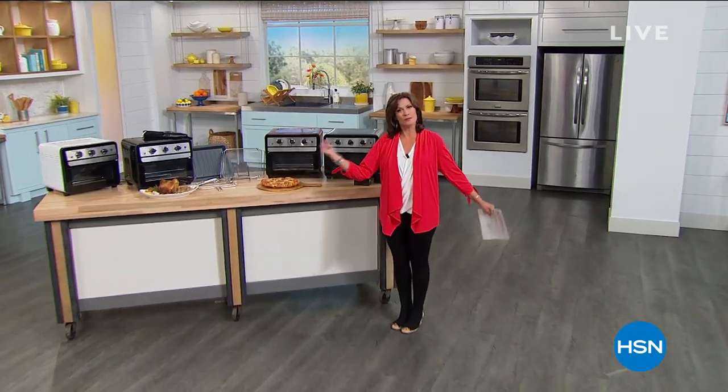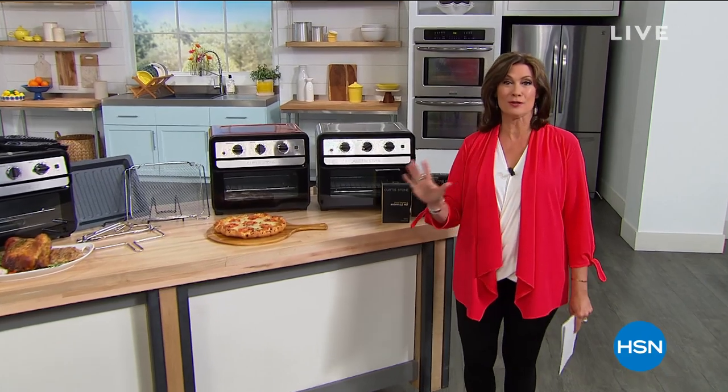Hi everyone, I'm Alice and welcome to our Stars of Summer — and believe me, these are not just stars, these are superstars. We go from superstar of fashion Iman to the superstar of the culinary world, Curtis Stone, who's going to be with us for the next two hours and has brought us one of his top sellers.